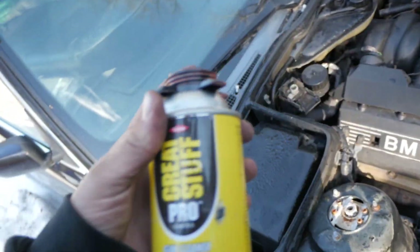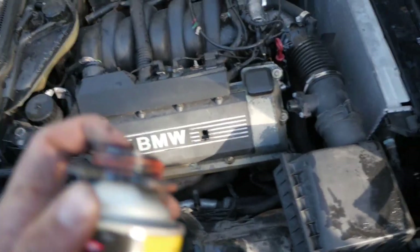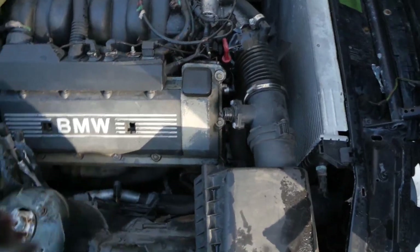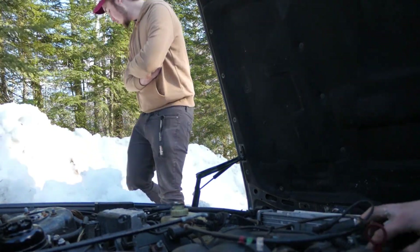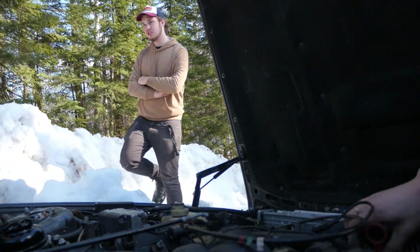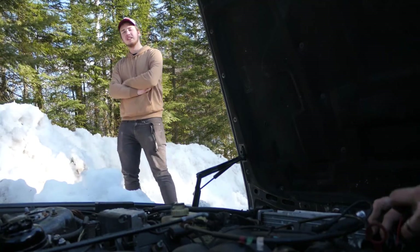BMW doesn't want to start, so what we're gonna do is use a little bit of great stuff foam gun cleaner and spray that in the throttle body and see if that does it. Just quiet - run to it, yeah, open it out.